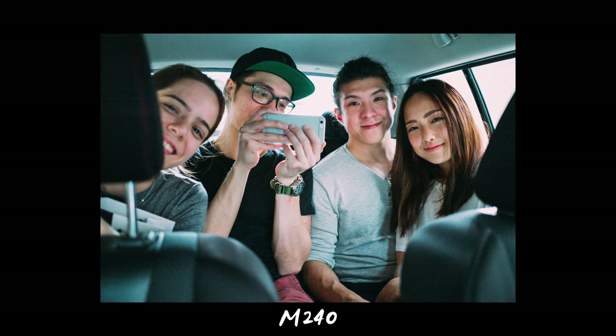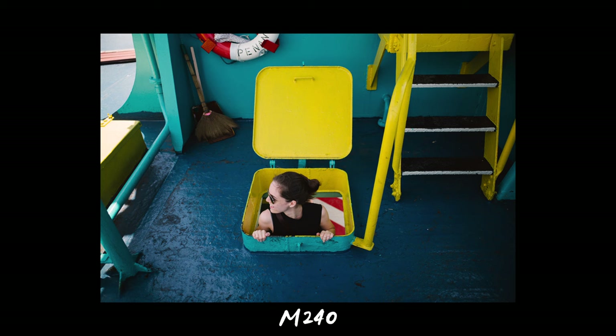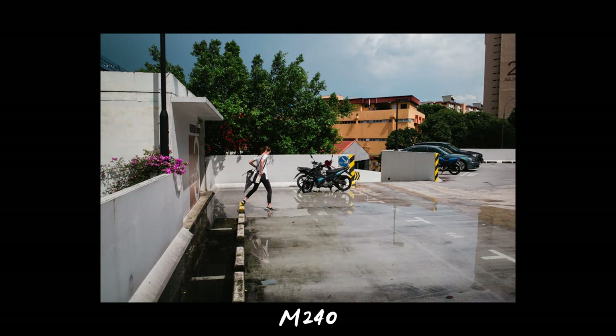While I do love the M9, I don't think the tones of the M240 are any inferior. In fact, I personally prefer it to the M10. To me, the M240 gives the most exciting pictures. Like the M9, it has a bit more pop, style, and flavor compared to other brands of cameras like Canon or Sony.